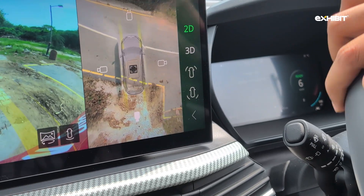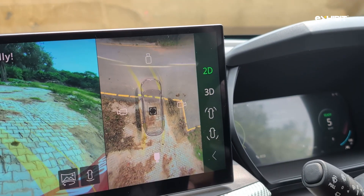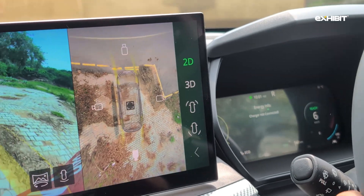One of the most unique features of the Tata Harrier EV is its transparent view feature, which gives you a constructed view of the underside of the car. You can count this as a feature you never asked for, but it isn't too bad to have when they're giving it to you.